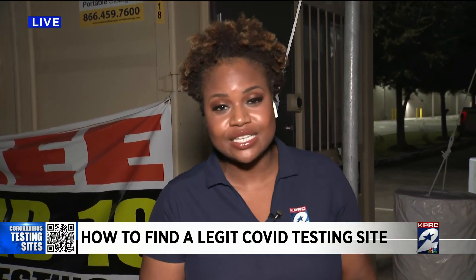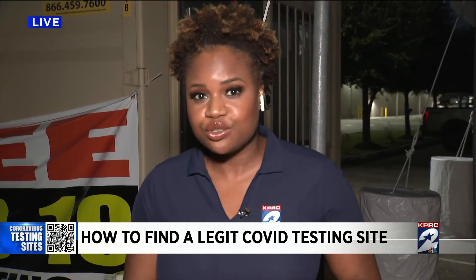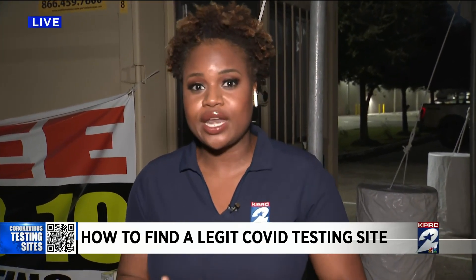They are trying to track down their testing results. Dr. Verone says he is seeing the same number of crowds at his facility and still their patients are receiving their test results within 24 to 48 hours. Reporting live, Taysha Walker, KPRC 2 News.